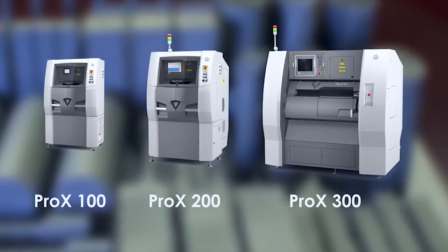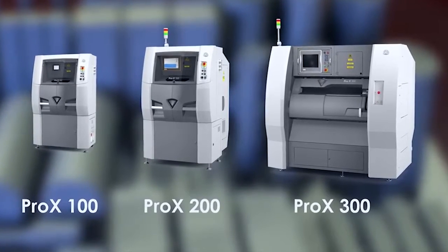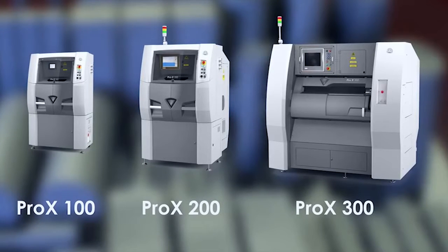The Pro X100 is the entry level digital metal printer from 3D Systems. It's fantastic technology and what really excites us about it is it's designed to stand on the shop floor with its three other brothers — the 200, 300 and 400. It is additive manufacturing at its best, standing amongst these subtractive technologies that we've supplied for nearly 60 years.